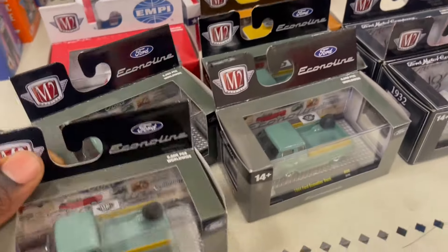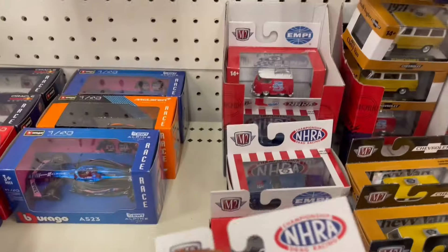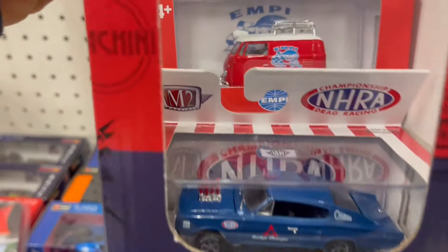I see M2s here. Looks like someone got the chase already. Let's just go through. Got a DOS Charger — DOS Charger.